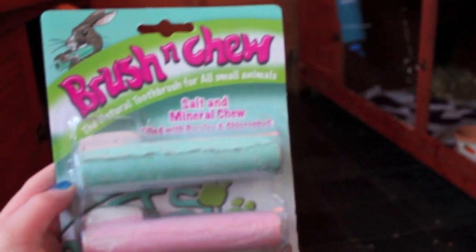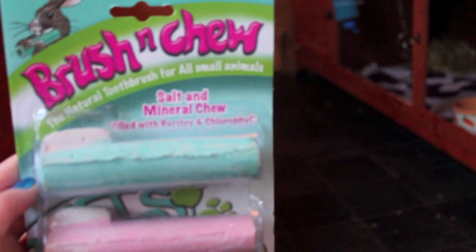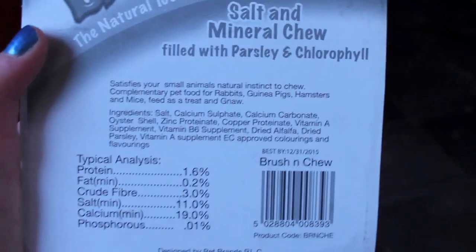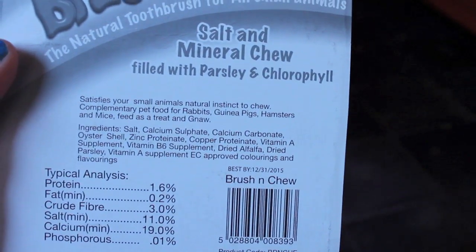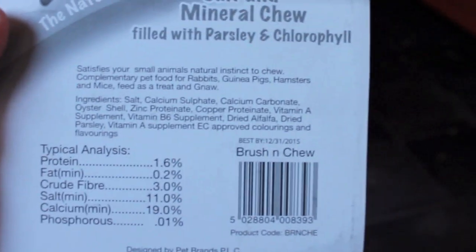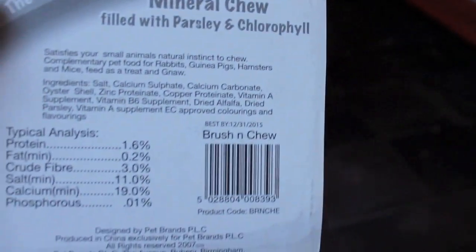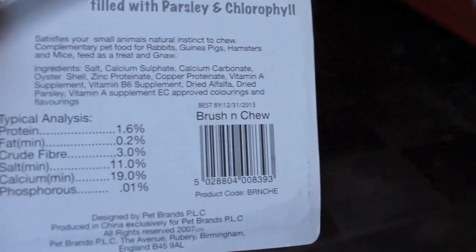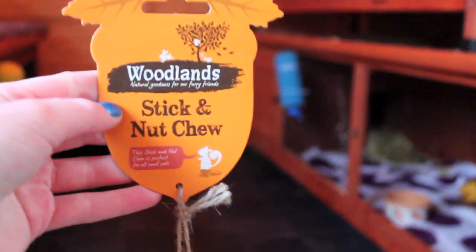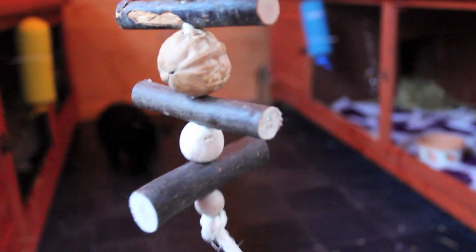I then got these brush and chew things. This is just a salt and mineral chew filled with parsley and chlorophyll. It's suitable for all small animals — rabbits, skinny pigs, hamsters and mice — and it's fed as a treat. It's got alfalfa too and 3% fibre. The last thing I got was this woodland stick and nut chew, and this is for the guinea pigs because in the morning they like to chew that kebab thing. I thought I'd get them this so they can pull and chew it.